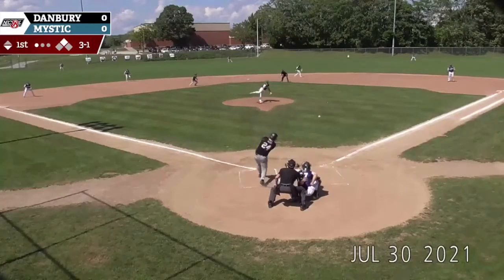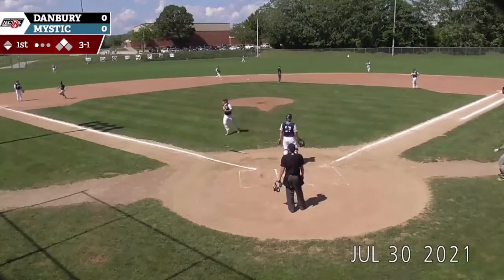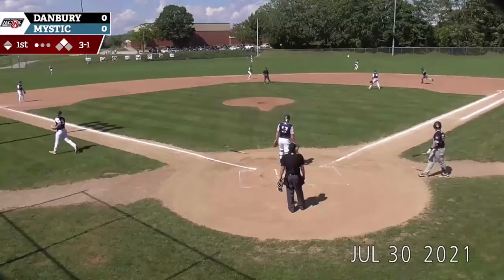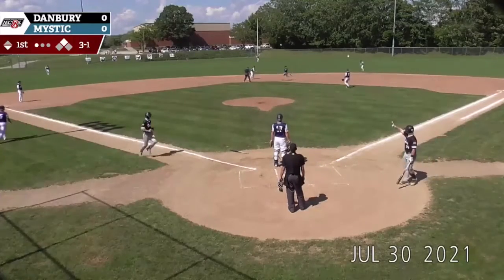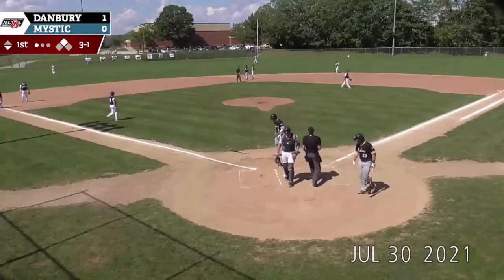Here is the 3-1 pitch. Masterman drives this one — that will get to the wall. Jordan will be rounding third. Masterman goes to second; throw coming in will not be in time. It is an RBI double for Cam Masterman. Right on cue there.